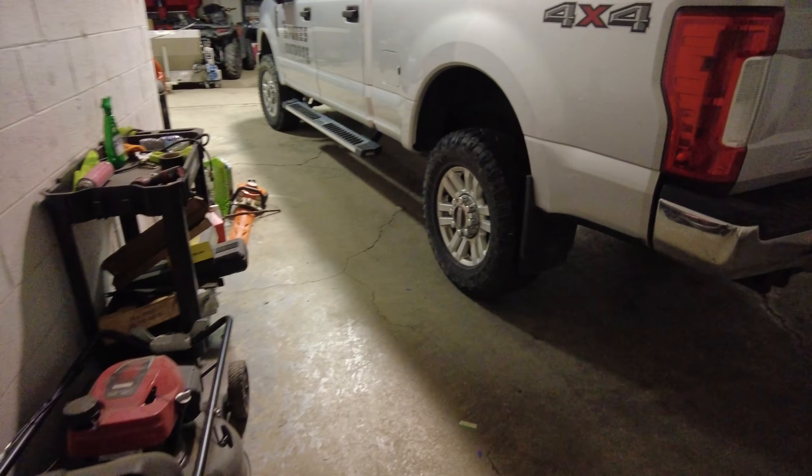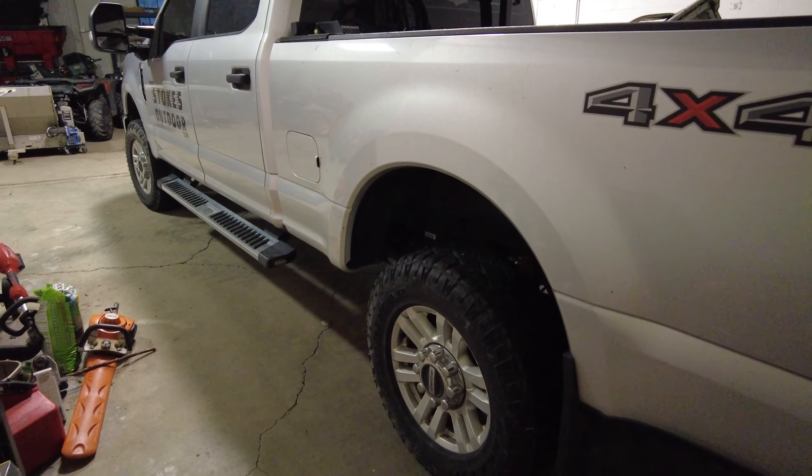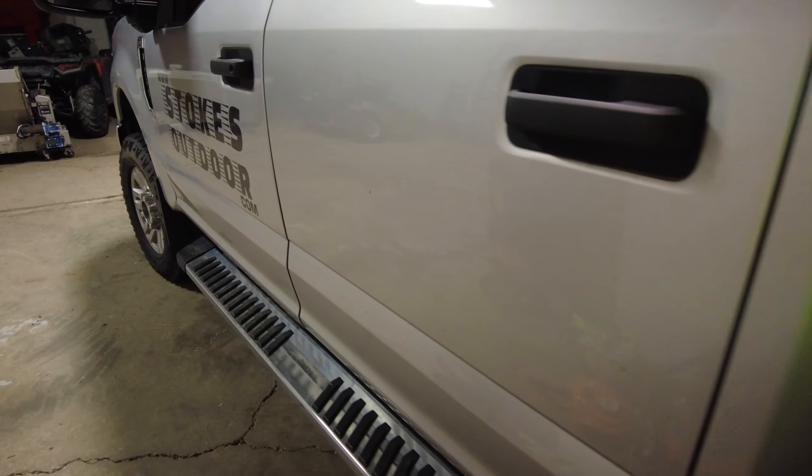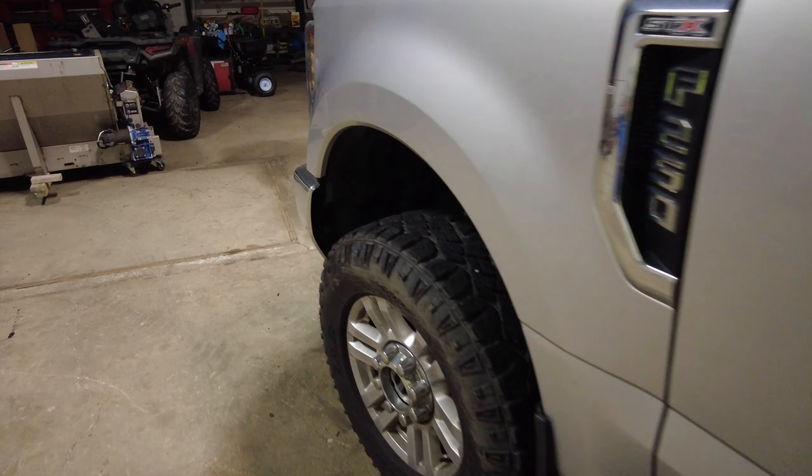Welcome back to DS Trucks. In today's video I want to talk about mistakes that I've made with this truck — my 2019 F250 — and why it's costing me so much money today.